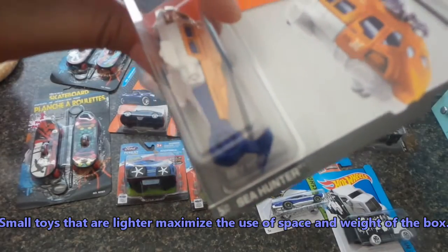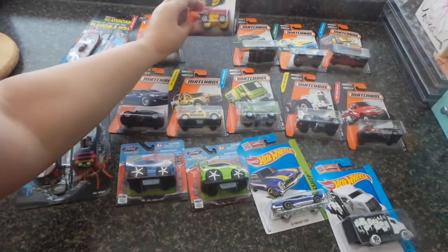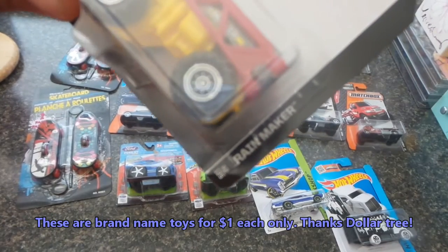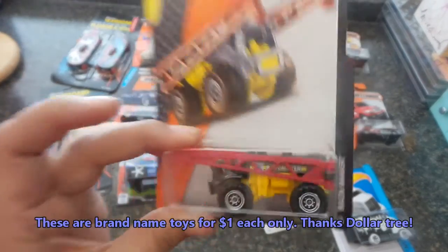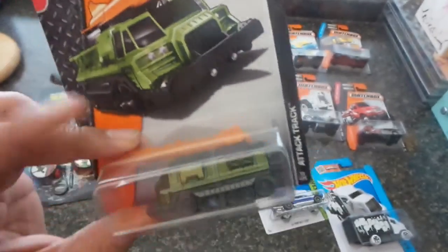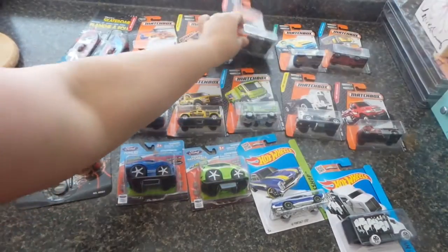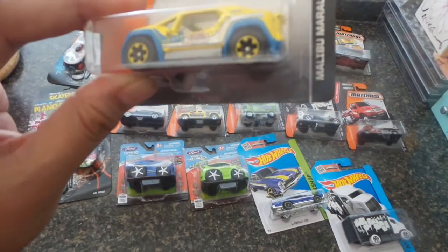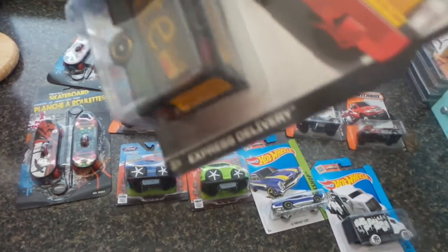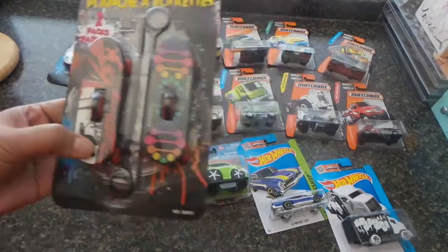Here's the Sea Hunter — for kids who want to make believe they're part of the Coast Guard. Also a Rainmaker, and this one is an Attack Track with a kind of missile at the top — pretty neat. This one is a Malibu Marauder, and then this one is the Express Delivery truck called Elite.